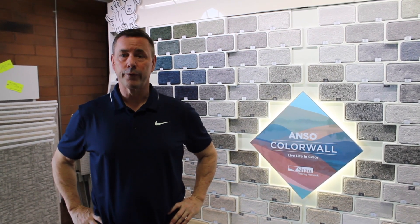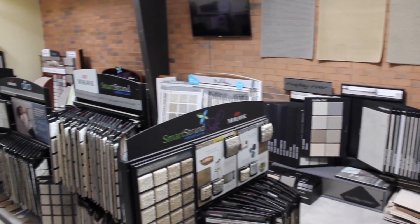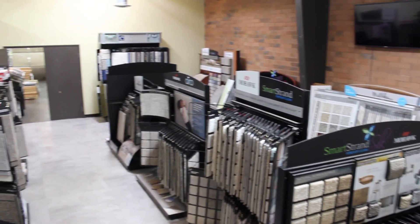Welcome to Carpet Closeout Showroom and Warehouse, conveniently located in North Phoenix. When you come in, you'll have the opportunity to take a look at the wide selection of flooring options in our two showrooms.